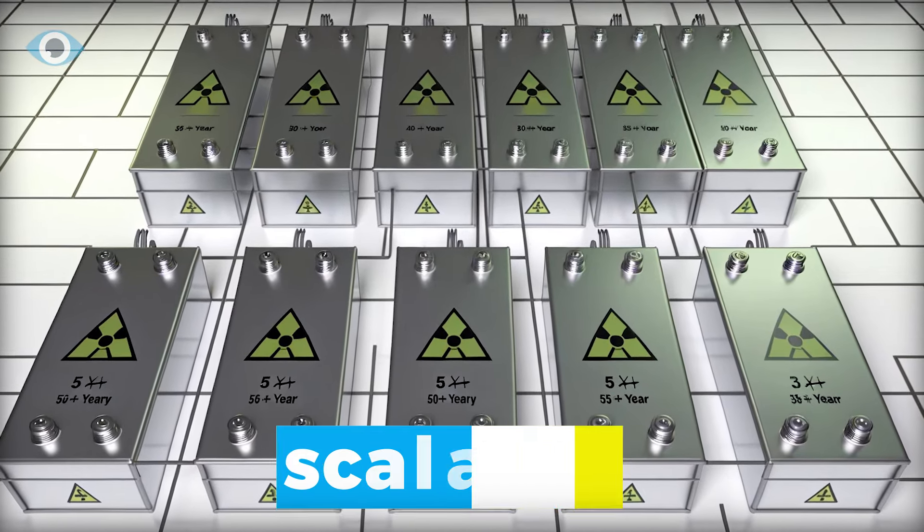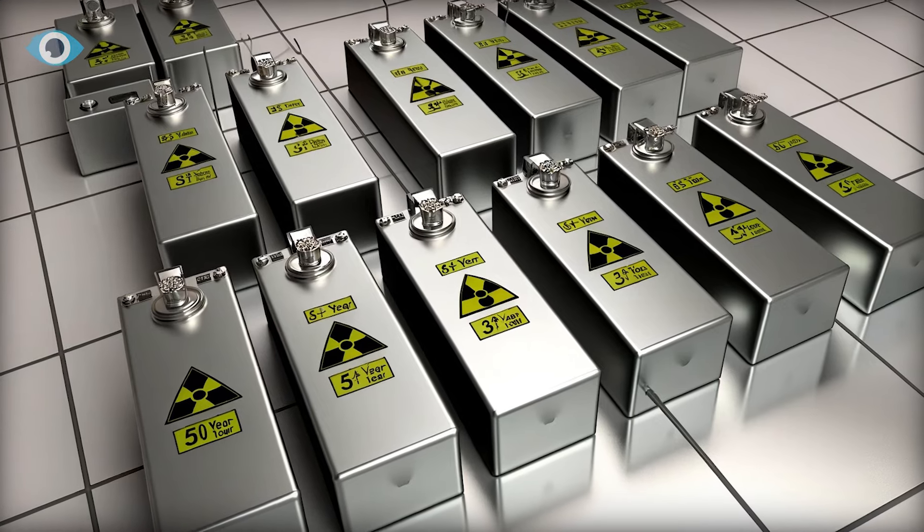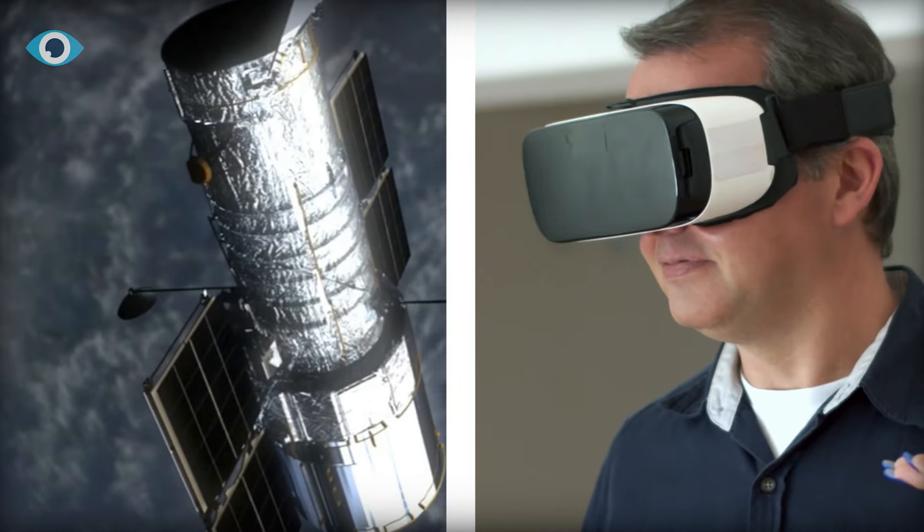The modular design of the BB100 paves the way for scalability, catering to higher power needs by connecting multiple batteries, bridging the gap from aerospace to daily use.